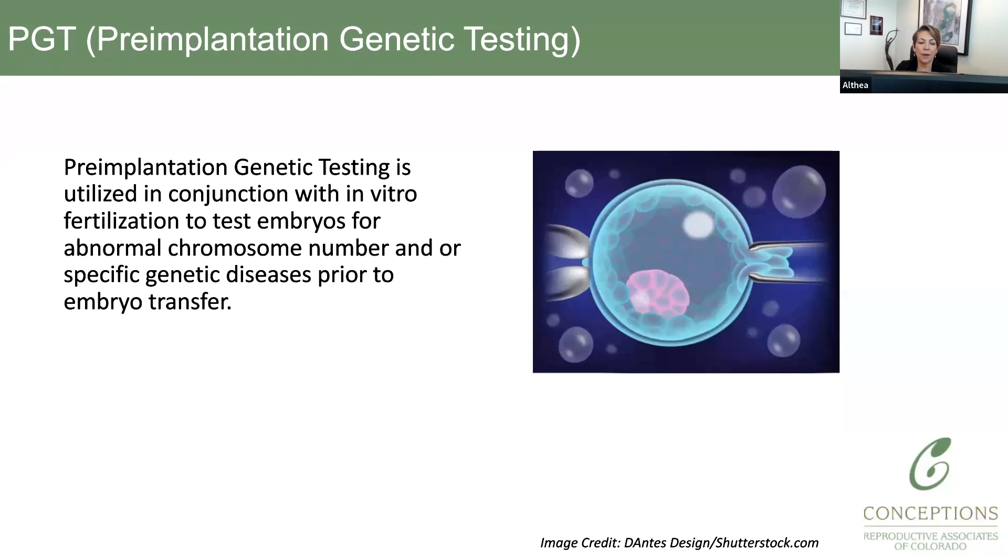Pre-genetic testing has to be done in conjunction with IVF. This is a nice illustration of how that works. What you see here on the screen is a day five or day six embryo, called the blastocyst. You can only do this with blastocysts. In the old days, we used to do it on day three embryos, and that turned out not to be a very good thing. Now that we can develop embryos in culture much longer to day five or six, PGT has become more mainstream and safe. Cells are being extracted from the trophectoderm, which is an area that will become the placenta.